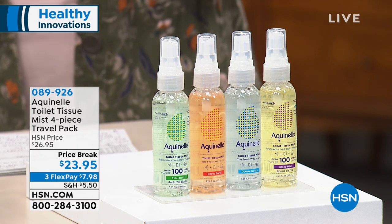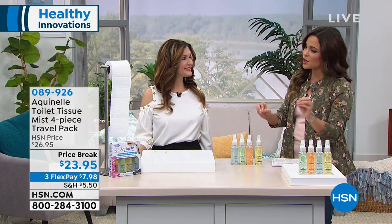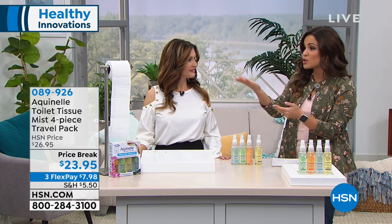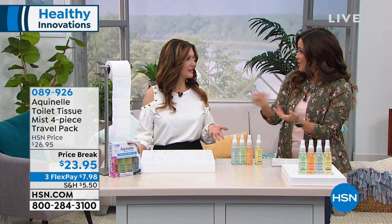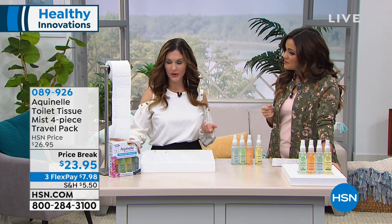It's a really nice way to take an issue that we all deal with every single day and just make it easier and smarter. Those wipes get expensive too, with all the refills and everything. You're already using toilet paper — you're not needing anything else that you don't already have in your home to use Aquanel.